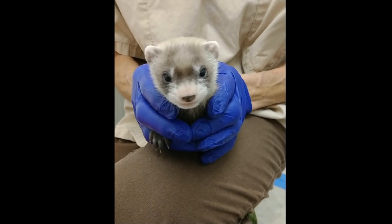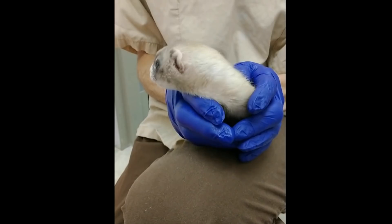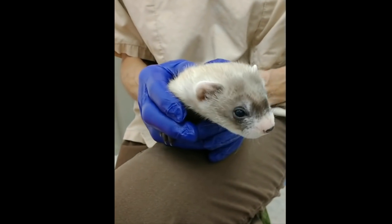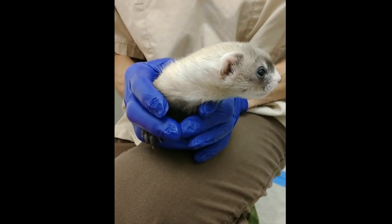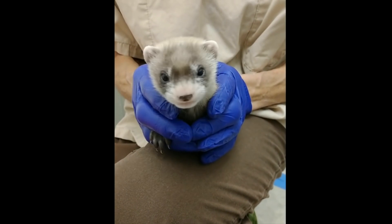Meet Elizabeth Ann. She's a black-footed ferret — America's most endangered animal. She was cloned using cells from a ferret that lived 33 years ago. Elizabeth Ann is a new hope for the future of her species, a chance to actually restore lost genetic diversity. She was born for this intended consequence.